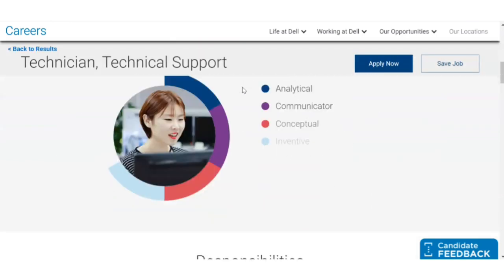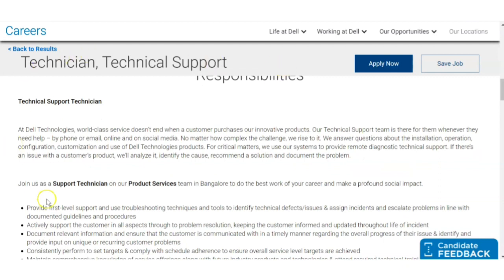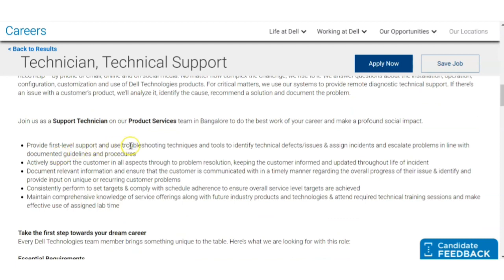Now let us see the job description. Join us as a Support Technician on our Product Services team in Bangalore. The role involves providing first-level support, using troubleshooting techniques and tools to identify technical defects and issues, assigning incidents, and escalating problems in line with documented guidelines and procedures. If any team is having trouble, you have to assist them, troubleshoot the problems, find solutions, and actively support the customer in all aspects.